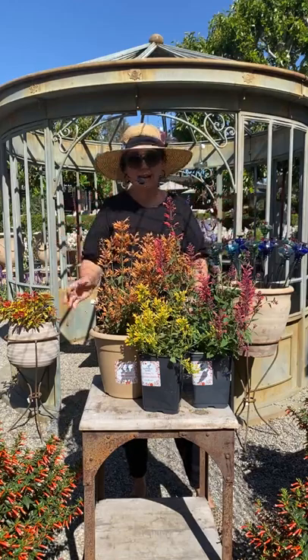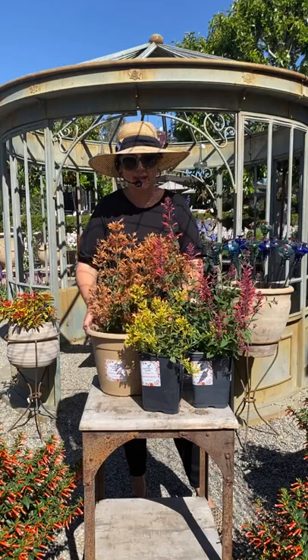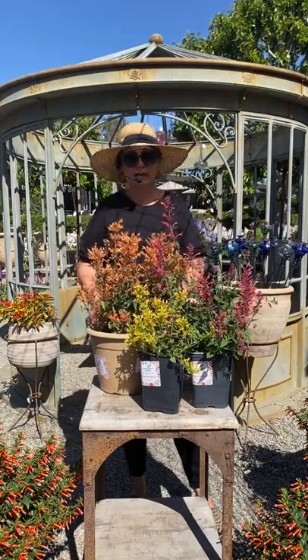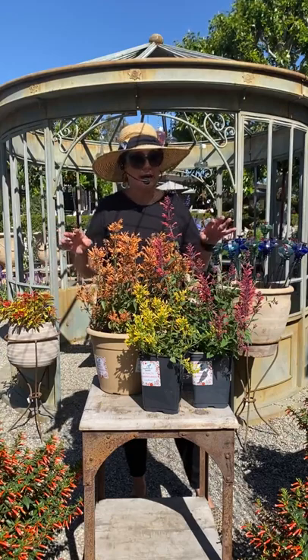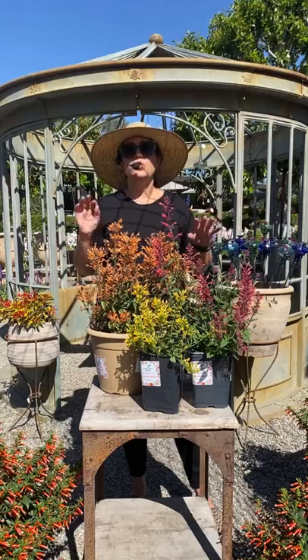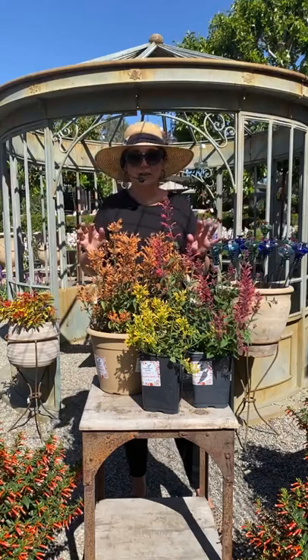The plant of the week this week is agastache — that's the plant I have here in front of me. Very similar looking to salvia. The beautiful thing about agastache is it doesn't need hardly anything. In fact, it kind of thrives on neglect. It's one of those kinds of plants.